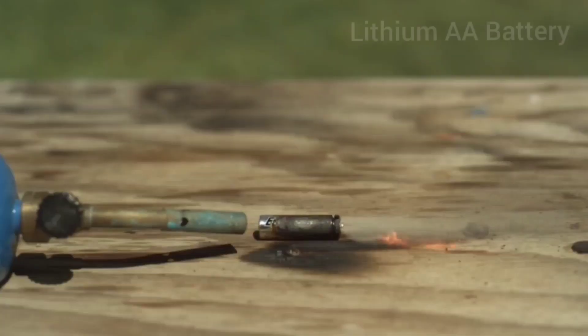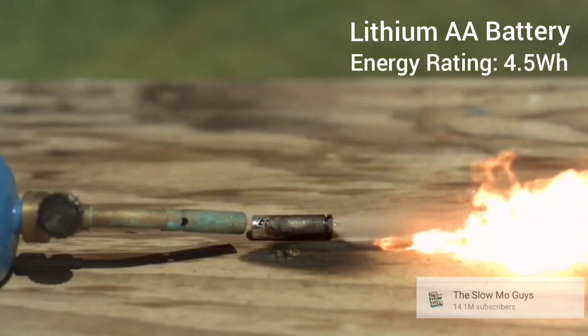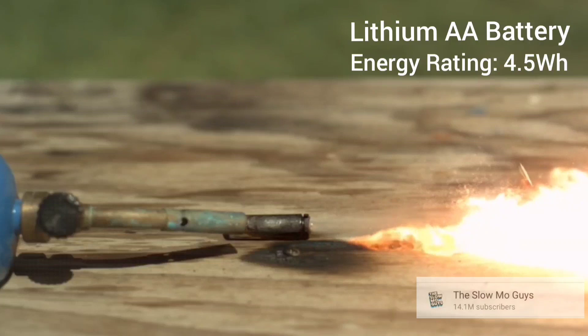An example of a larger consumer lithium-ion battery would be a simple double-A lithium-ion battery. The Slow Mo Guys released an awesome video showing a 4.5 watt-hour double-A lithium battery being set off with a torch, and you can see that the explosion size is considerably bigger than the one we had in our little arc chamber.